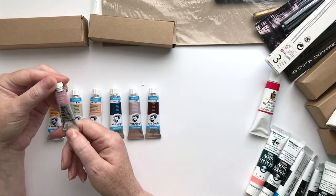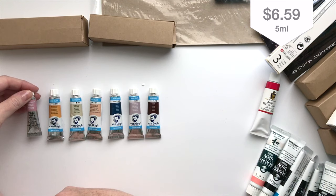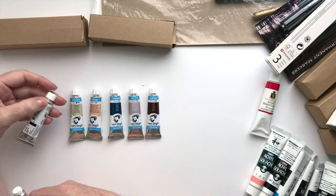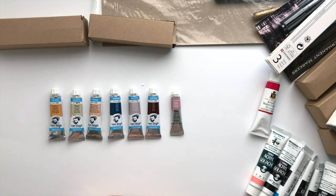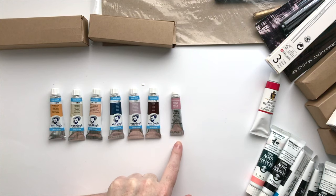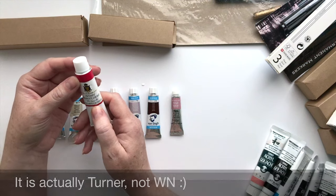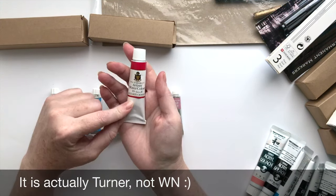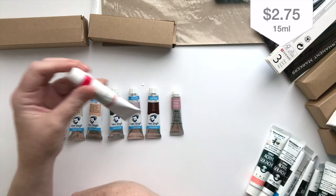And then we have this little Potter's Pink, which I think was about $6, whereas the Van Gogh ones are about $3 for 10 mils — so half as much for twice as much money. I saw a comparison for Potter's Pink on the Mystery Arts channel where she did five or six different brands, and I really liked the Daniel Smith and the Winsor & Newton. I think Winsor & Newton were the first to make the Potter's Pink, so I really wanted to try that one. And then we have this Winsor & Newton Alizarin Crimson — this is a huge 15 mil one, on the buy it and try it offer for only a couple of dollars. I don't have an Alizarin Crimson so I really wanted to try that out.